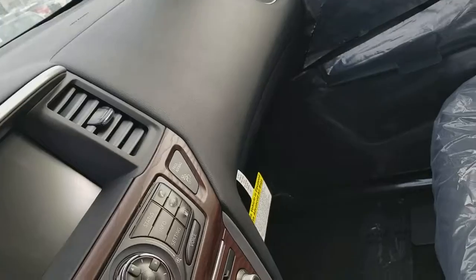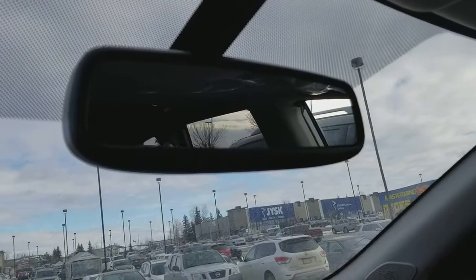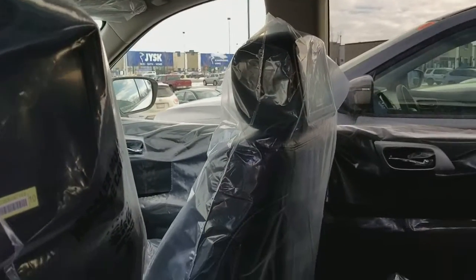It has dual climate control, navigation, and you can switch between two-wheel drive, auto, and lock 4x4. It also has a garage door opener, a big sunroof and moonroof, and dual DVD screens in the back.